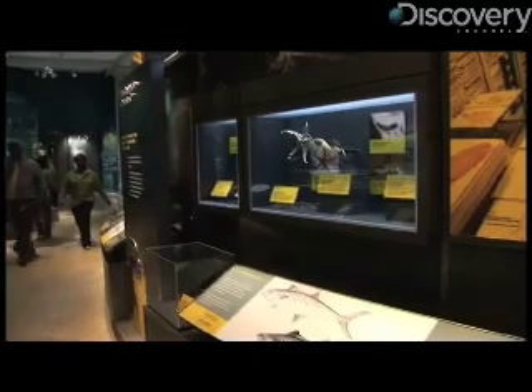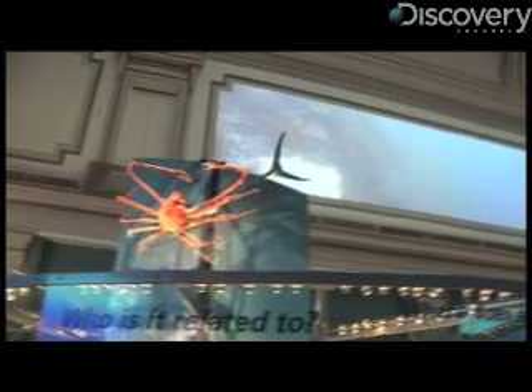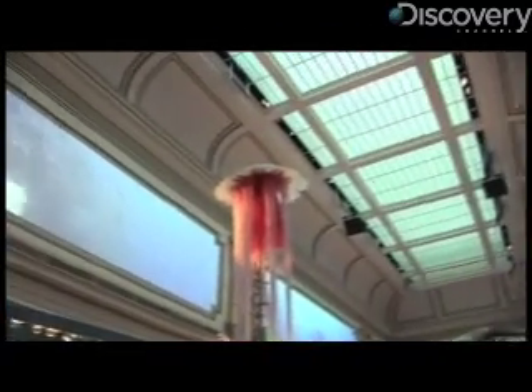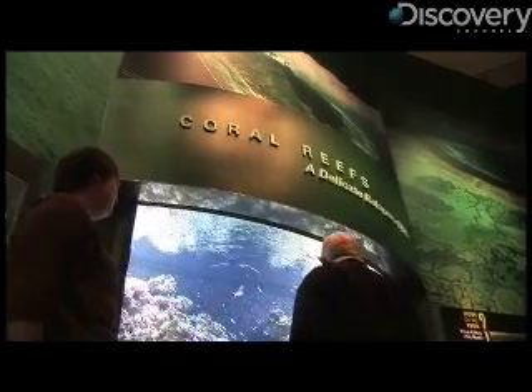Before putting the hall together, museum staff asked visitors about what they already knew about the world's oceans and what they wanted to learn. Then we start formulating a statement of purpose where we say what the goals and the objectives of the exhibit are. One of those goals is to highlight the major threats facing our waters.